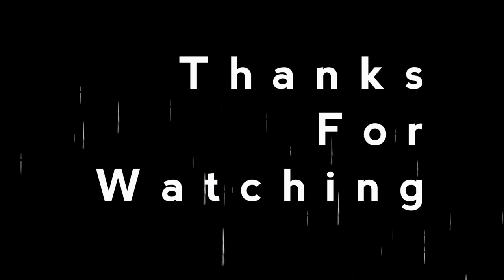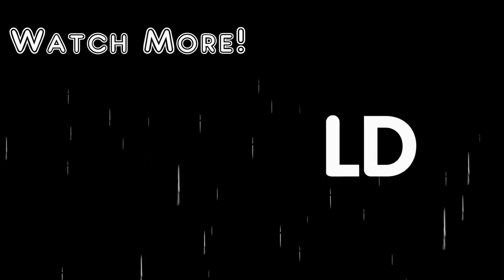Thank you for watching this video. I really hope you enjoyed it. I have lots more content planned for this year, and I also suggest you go and watch my other videos currently on this channel. Thank you.